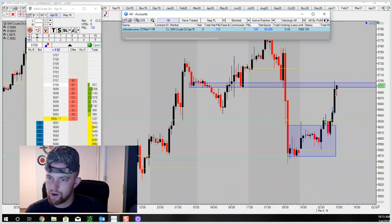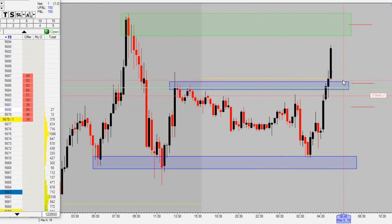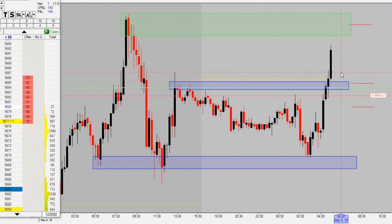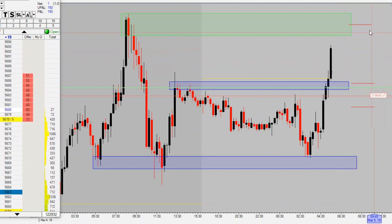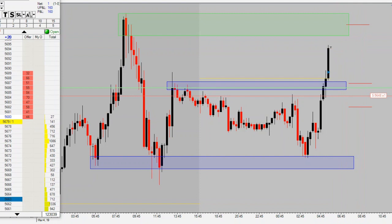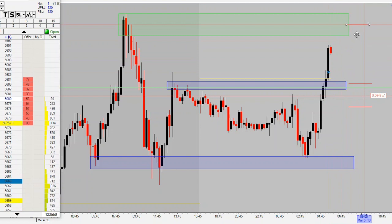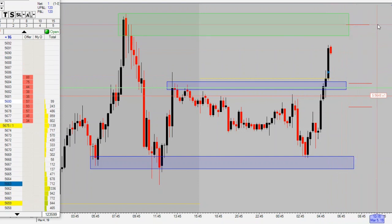Alright guys, it is Tuesday — second day of the second week. We are in our first trade of the morning. Got a break of our range long — got in a little higher than I would have liked, but we're in long at 56.63. Target is up here at 56.93, a 30-pip target. Price is well on its way. Got a little exhaustion coming after this massive candle, but leaving our trade as it is, looking to ride it up to our take profit.